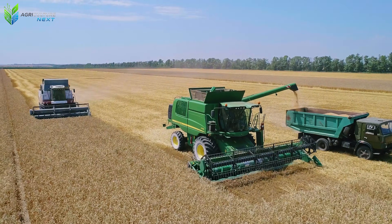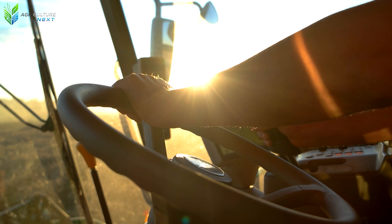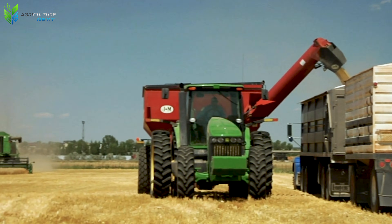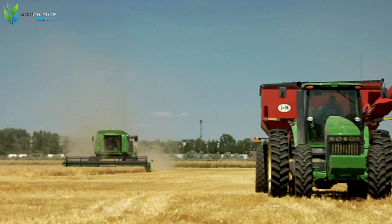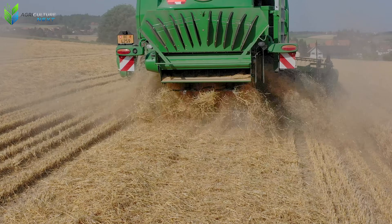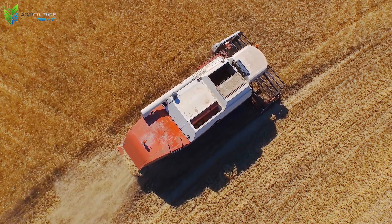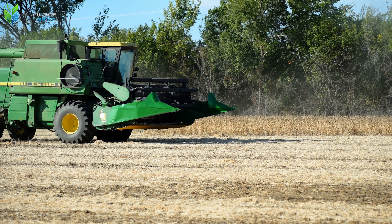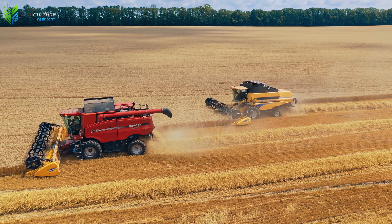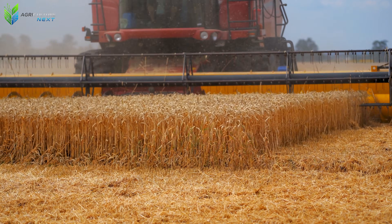Exploring harvest seasons around the world shows that every crop holds its own story, from how it adapts to the soil and climate, to how farmers and machines coordinate to create abundant yields. Modern agriculture is more than just planting — it is a fusion of science, technology, and the enduring effort of millions of people every single day. Thank you for joining us on this journey. If these images and stories have sparked your curiosity about the world of industrial agriculture, keep exploring the next videos on the channel. Don't forget to leave a comment and share what impressed you the most.